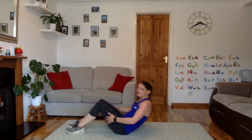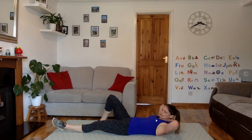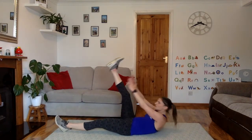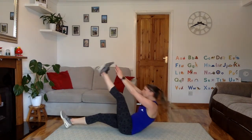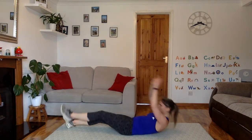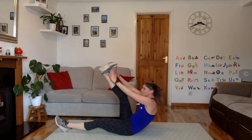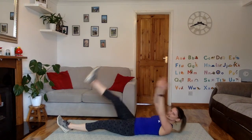Good job. Next up is our single leg V-sit or single leg toe or knee reach — whichever is right for you. 5 more seconds, take a couple of deep breaths to get ready. 3, 2, 1, let's go. Just reach to wherever is right for you — that might be halfway down the shin, that might be just your knee, or that might be coming all the way up to your toe. Or a little combination of them all. Good job, guys. 5, 4, 3, 2, 1.